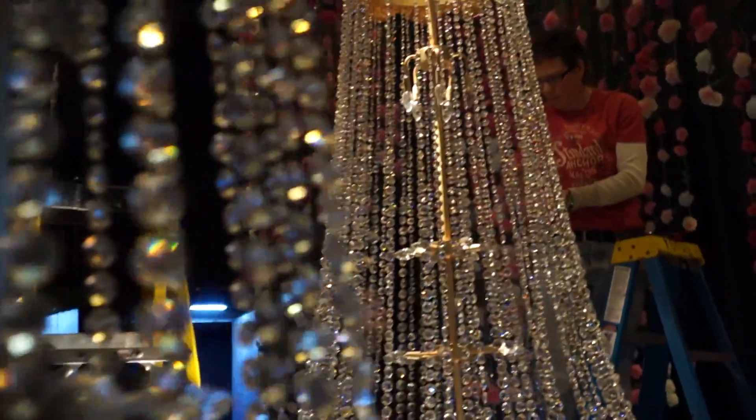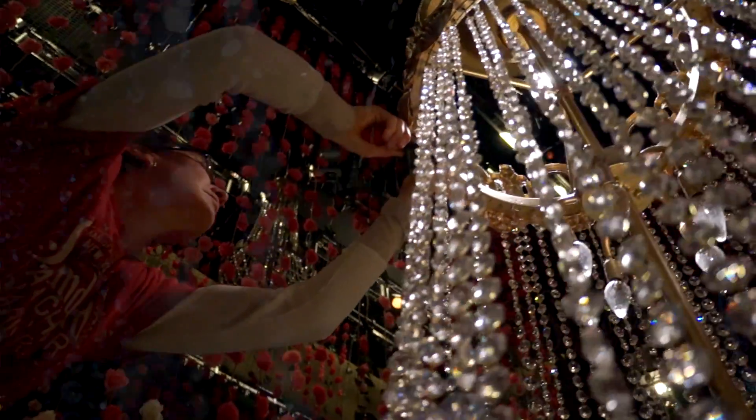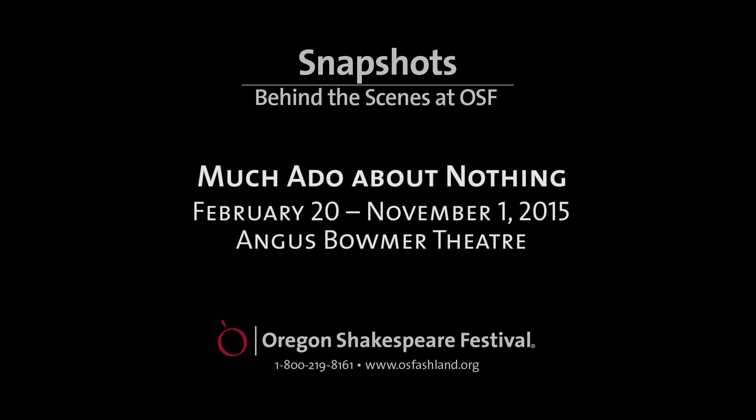This actually has been a fun project. They're on stage and they're beautiful, and that part's really gratifying.